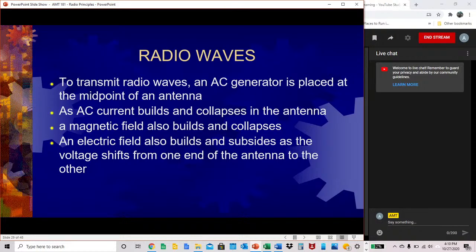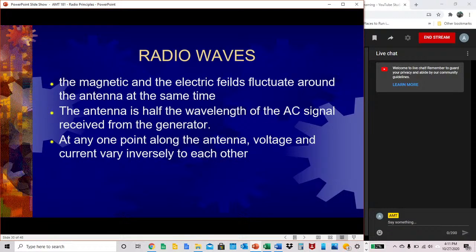How radio waves work: to transmit radio waves, an AC generator is placed at the midpoint of an antenna. As AC current builds and collapses in the antenna, a magnetic field also builds and collapses. An electrical field also builds and subsides as the voltage shifts from one end of the antenna to the other. Magnetic and electric fields fluctuate around the antenna at the same time. The antenna is half the wavelength of the AC signal received from the generator.